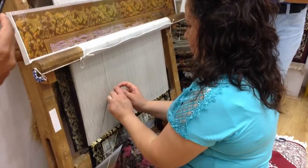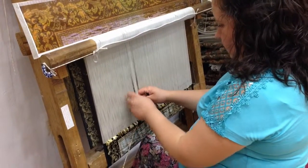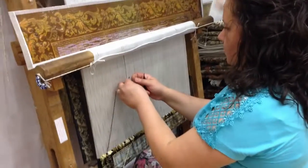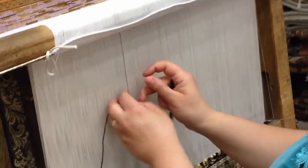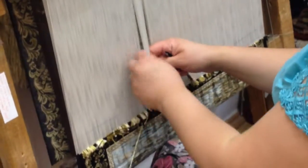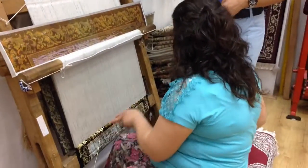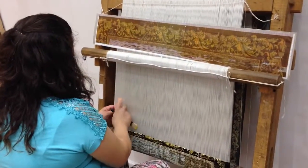She wraps the silk yarn twice around the warps — just like that. She holds them together, pulls them, and cuts. Let's see one more time: she wraps once and twice, holds them together, pulls them, and cuts. After she completes one full line, she passes the weft across the carpet without knotting. I'm going to show you the finished part.